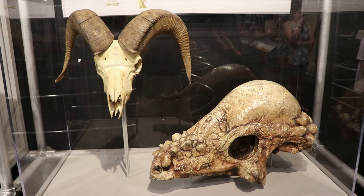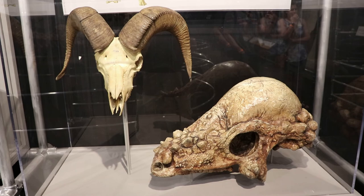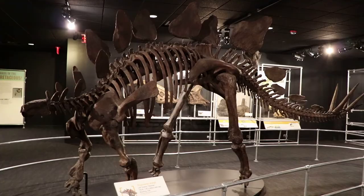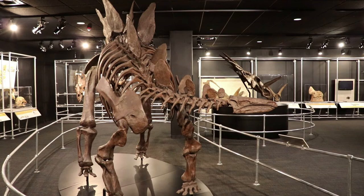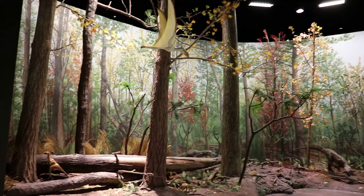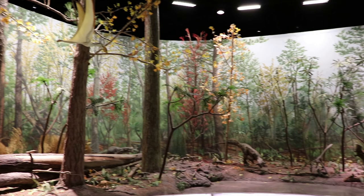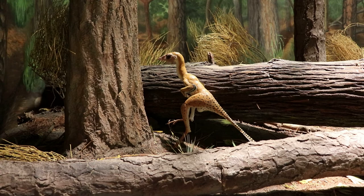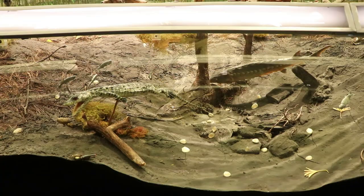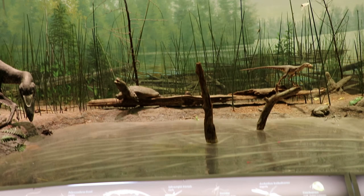Here is a comparison between a Pachycephalosaurus and a modern bighorn sheep skull — they both used their heads to fight, though I think the dinosaur would win pretty easily. Here is a Stegosaurus skeleton; they lived about 150 million years ago and the fossils for this skeleton were discovered in Wyoming. This is a really interesting tableau featuring Liaoning, China, 130 million years ago. Since the 1990s it has been one of the most important fossil sites in the world, with lots of interesting mammal, amphibian, plant, and dinosaur fossils discovered there.